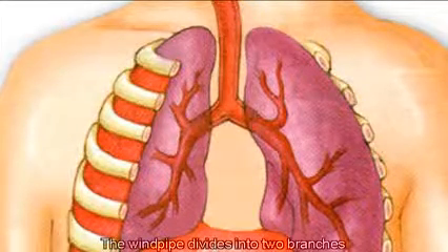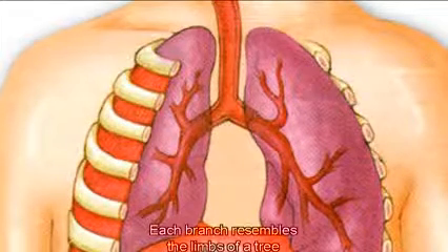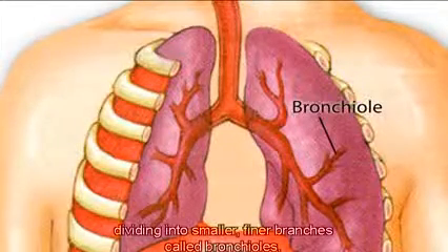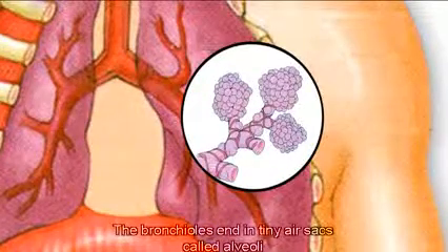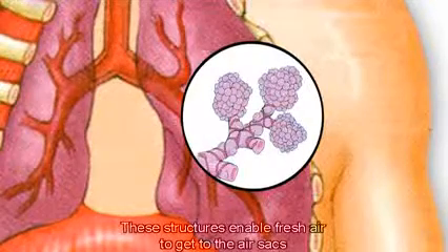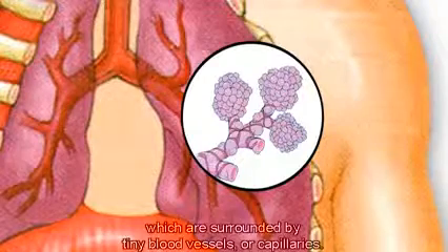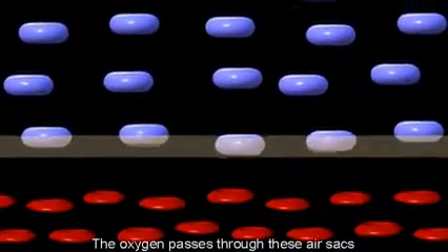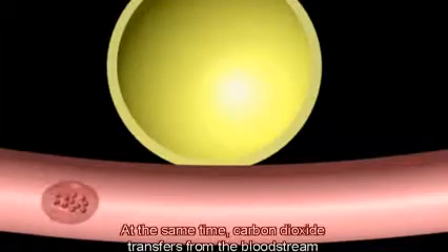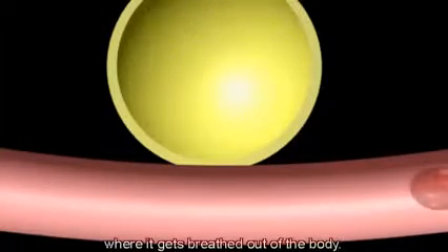The windpipe divides into two branches, and each one enters one of the two lungs. Each branch resembles the limbs of a tree, dividing into smaller, finer branches called bronchioles. The bronchioles end in tiny air sacs called alveoli, which look a bit like grapes. These structures enable fresh air to reach the air sacs, which are surrounded by tiny blood vessels or capillaries. Oxygen passes through these air sacs and travels through the capillary walls into the bloodstream, while carbon dioxide transfers from the bloodstream into the air sacs, where it gets breathed out of the body.